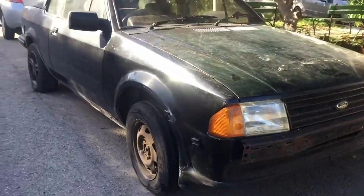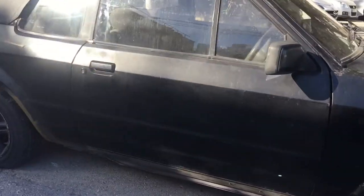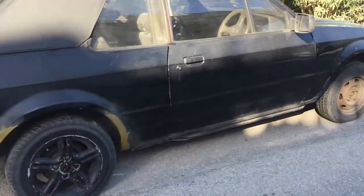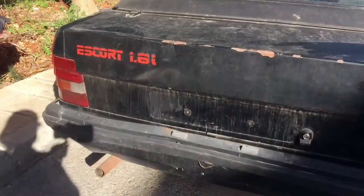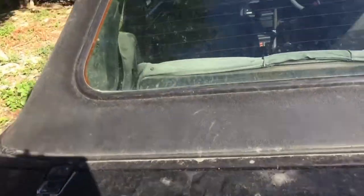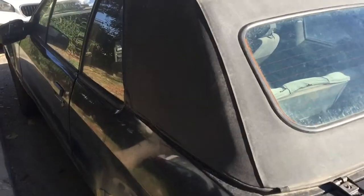For all you Ford lovers, we've got a Mark 3 Ford Escort convertible, and one of you lucky people can actually purchase this. The bodywork will need a bit of TLC, but the roof is in great condition. It's a manual 1.6, and the gentleman said it will come with a spare engine.